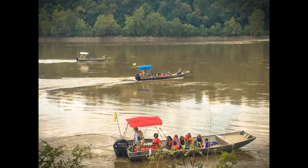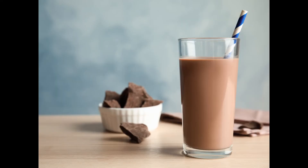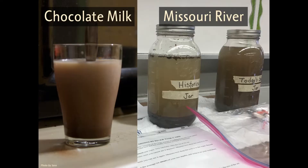Have you ever heard anyone call the Missouri River the 'Big Muddy'? It comes by its name honestly. Some people even say it looks like chocolate milk. The reason for its appearance is that the Missouri River has a large amount of sand and dirt all mixed up inside it — like cocoa powder in milk. Here we can see some jars of Missouri River water and a picture of chocolate milk.